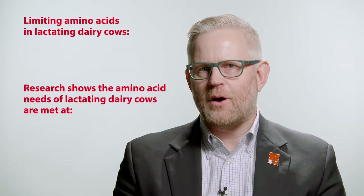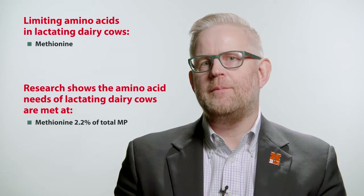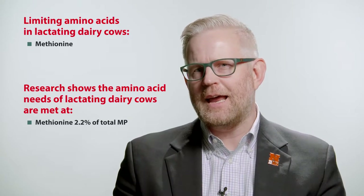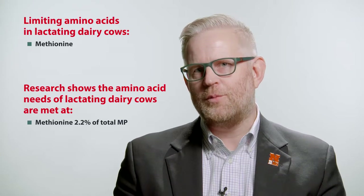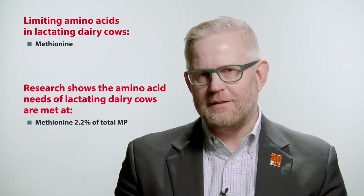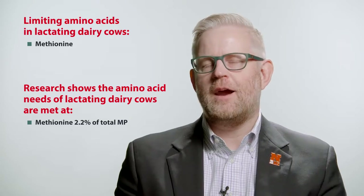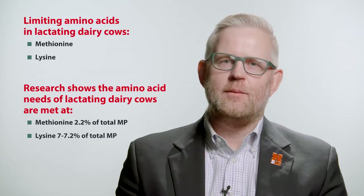In the United States, we rely on soybean meal and soy products, and we frequently may see methionine limiting in dairy cattle diets. Research has shown that methionine has to be supplied at about 2.2% of the metabolizable protein to maintain the amino acid and methionine needs of dairy cattle. In addition, in cases where corn proteins are heavily relied upon to supply metabolizable protein, lysine may become limiting.